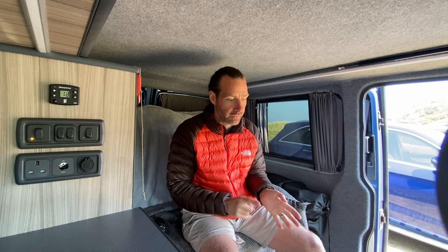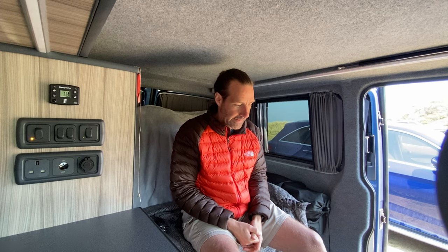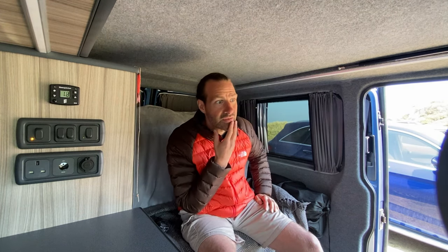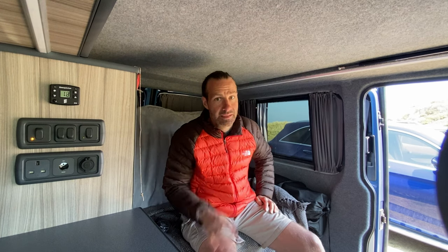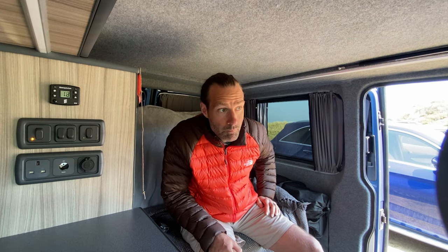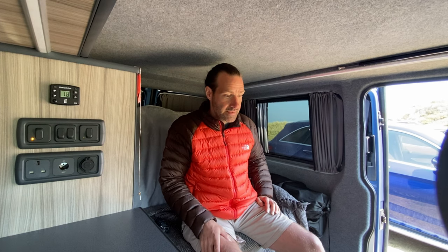I brought Kodak Portra 400 — both 120 film for the Mamiya and 35mm for the Zenit. I'm not going to load them up yet. I might just have a wander along, see what it's like, and if it's worthwhile I'll load the film in. As I said, I think it's just going to be a recce mission today — maybe come back this evening or later in the week. Let's head along and see what the sights and scenes are like around the bay.